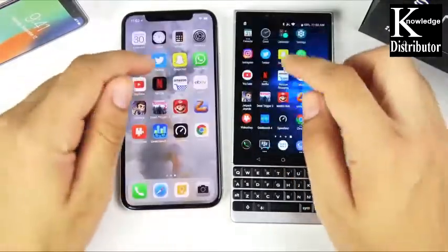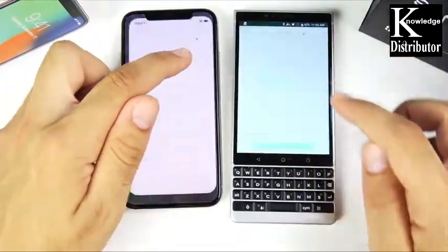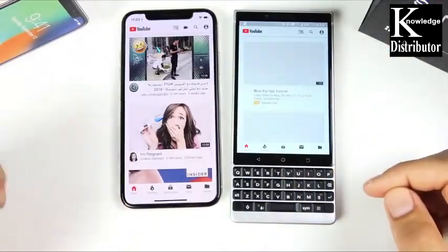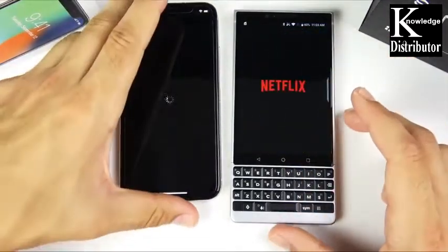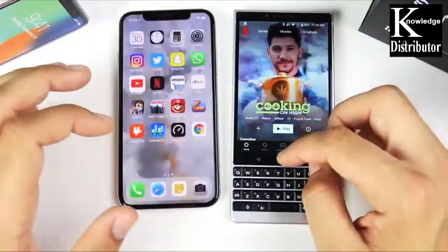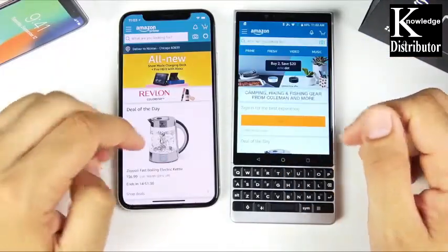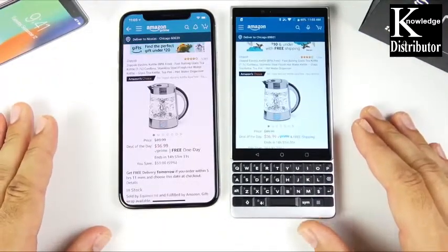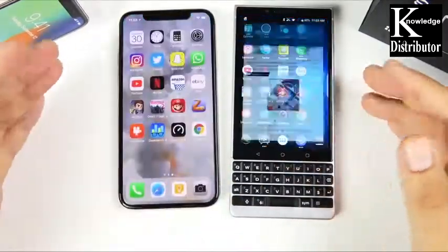Twitter opens first on the right, then the left. Scrolling speeds: fast versus smooth, Android versus iOS. Snapchat opens on the left first. WhatsApp goes to the right over the iPhone 10. YouTube opens first for the iPhone 10. Netflix goes to the BlackBerry Key 2. Amazon is first on the left slightly. You can see that BlackBerry has definitely stepped up performance on their latest device — it's actually pretty close to the iPhone 10.